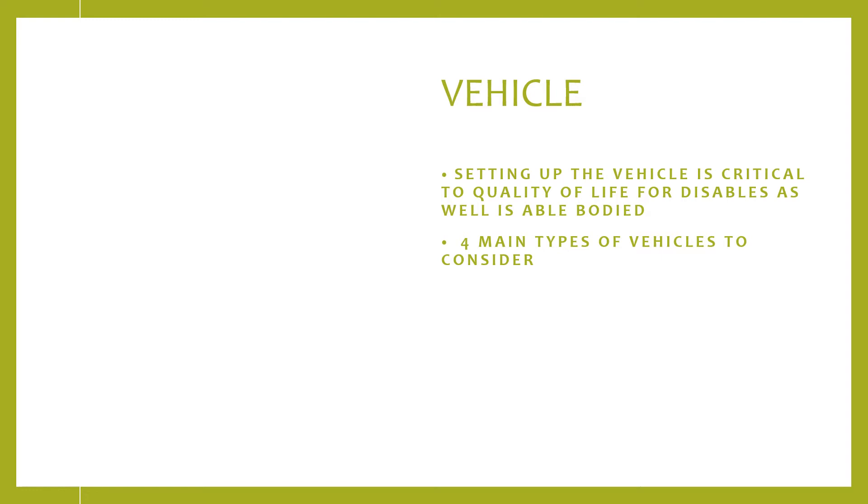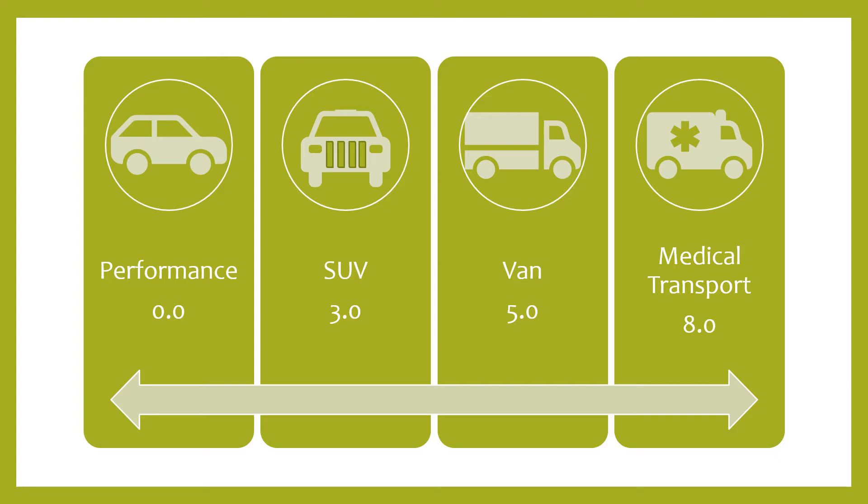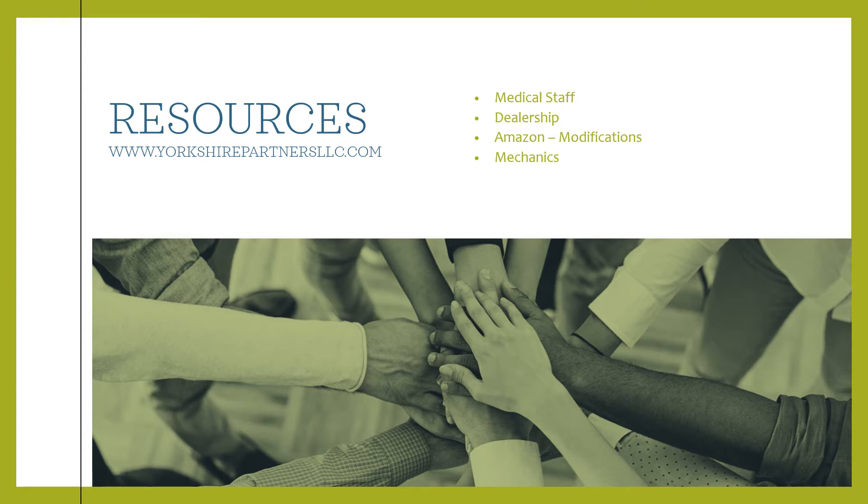Setting up your vehicle is absolutely critical — not just for the person you're taking care of, but it also gives the person with a disability some freedom. There are really four types of vehicles using the expanded disability index. With no disability, sports cars are fun. As disability starts at a moderate level, SUVs are a nice transition. As disability increases to level five with some transfer mobility, vans are great. As they progress to level eight, you want to look into medical transport.